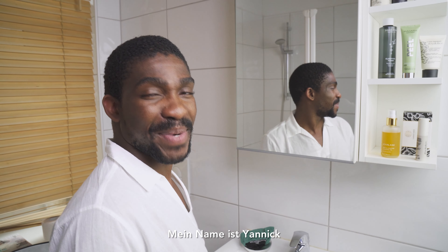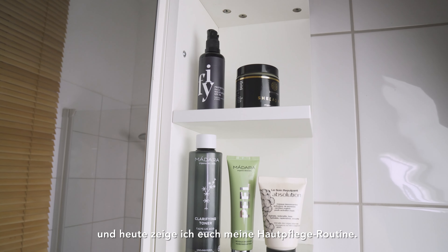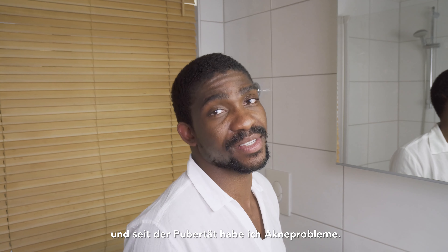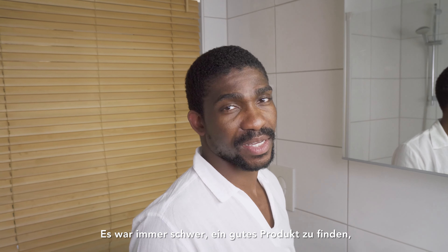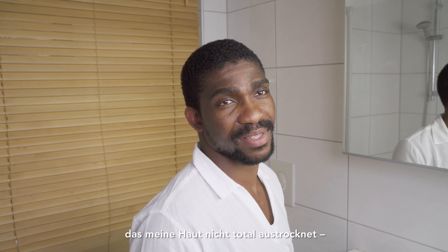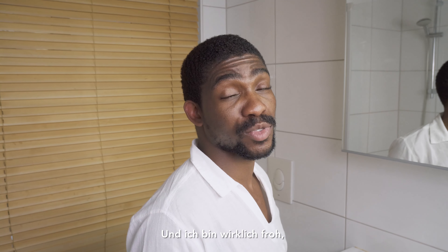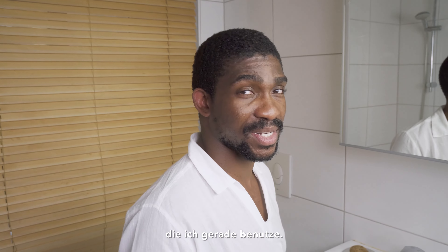Hi guys, my name is Yannick and today I'm going to share my skincare routine with you. I have combination skin and I've had an acne problem since puberty. It was always hard to find a good product that doesn't dry the skin completely but still moisturizes it, and I'm super happy to have stumbled upon the product I'm using at the moment.